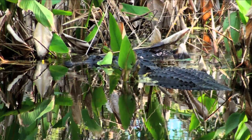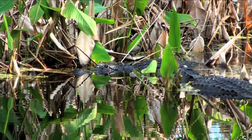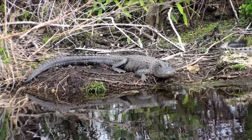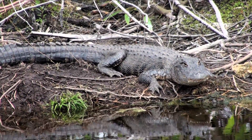Their average lifespan is 50 years, but the species itself has survived on Earth for 200 million years. They even look prehistoric. If I didn't know better, I'd say this was Jurassic Park, not the Everglades.